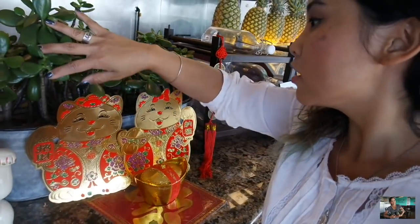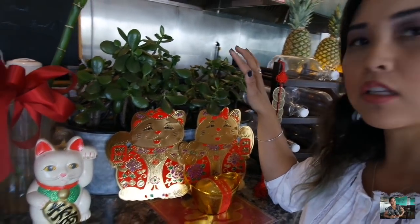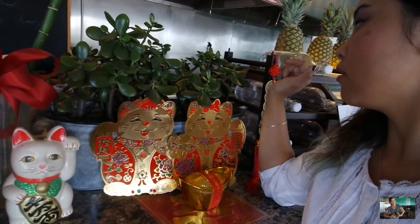I wanted to do a quick update here. This is the current look of the Jade plant and it's been doing good in here. It's doing good, it's rooted, there's lots of new growth here. So this is hanging out right where the register is. I really love that it's still doing great but the original basket I made for the restaurant has had its time.